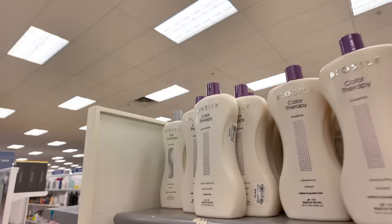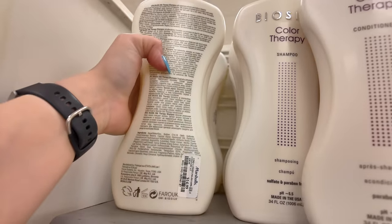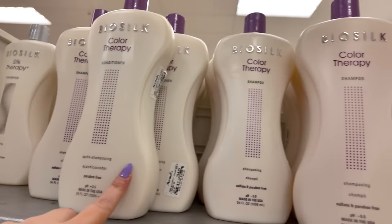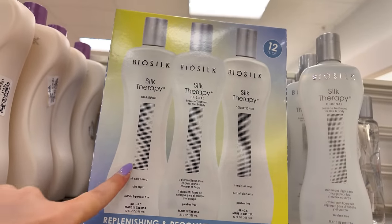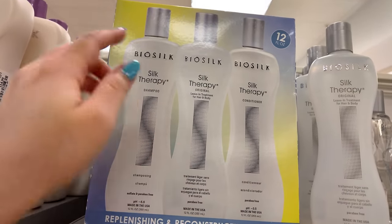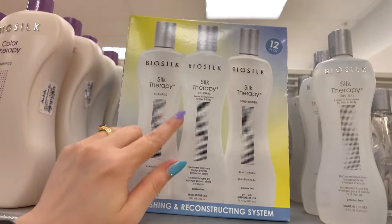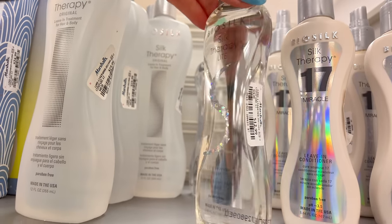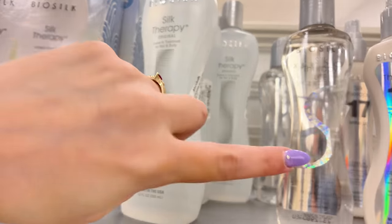Moving along to the hair section. I see some BioSilk here — look at this Silk Therapy in the liter sizes for $15. They have Color Therapy for $15 as well, and these little sets with the shampoo, conditioner, and leave-in treatment for $25. But my favorite is the Silk Therapy Light for $12.99 — it's lighter and doesn't leave hair oily.